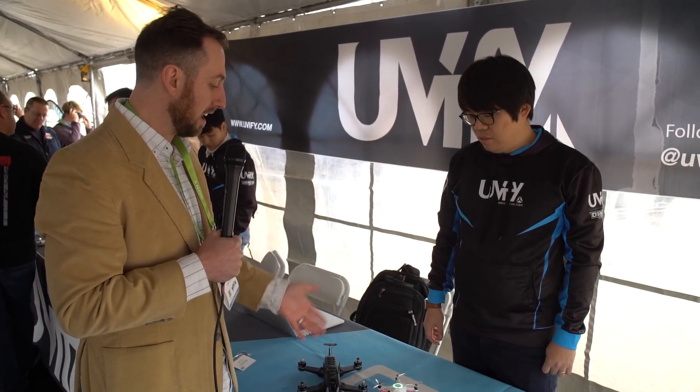Hi, this is Jake Rossman for Digital Trends. We are at the Drone Rodeo 2018 as part of CES out here at the Aerodrome. We are with UniFi and they have a brand new consumer drone out today called the Ori, and I'm here with Hyun Lim, who is the CEO of the company. Hyun, why don't you introduce UniFi as well as kind of what's going on with the Ori and the drones you guys have in your fleet.